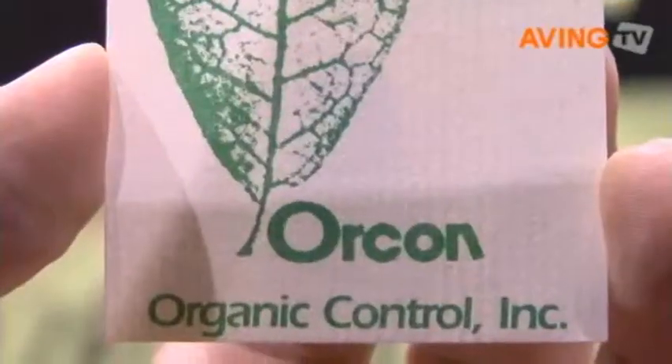We sell a complete line of beneficial insects and natural repellents to help repel things like deer and rabbit. We sell to lawn and garden nursery stores, so most of the stores near you will carry our products.